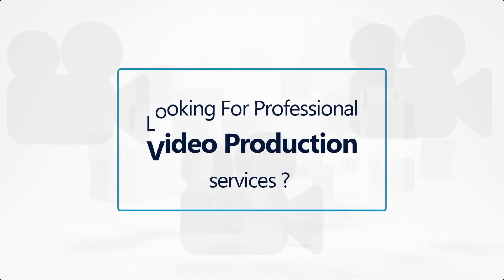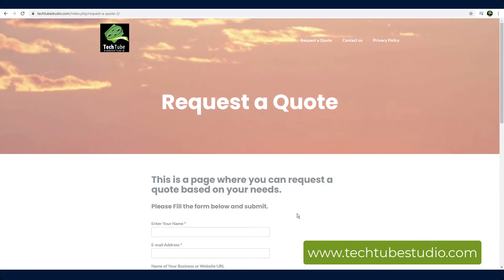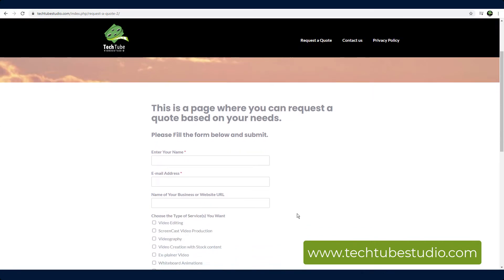Looking for professional video production services? Request a quote on www.techtubestudio.com.